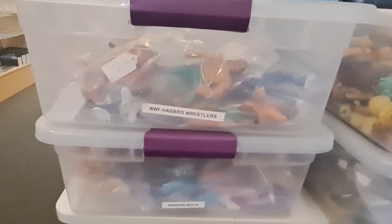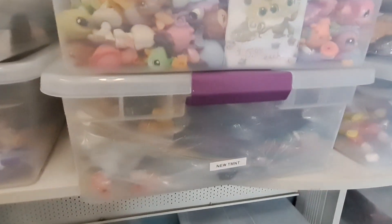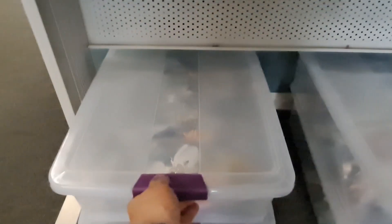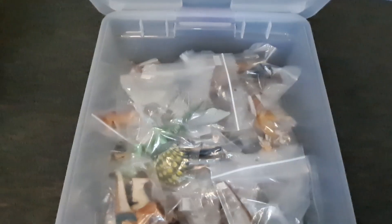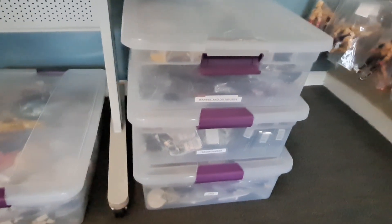They got cases up here — WWF Hasbros, Origins, Pet Shops, new Turtles, Simpsons stuff, a bunch of Simpsons in loose bags. Oh okay, Jurassic Park stuff, Power Rangers back there, X-Men, Transformers, and DC. Tons of Turtles here.